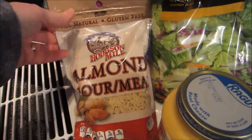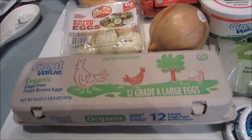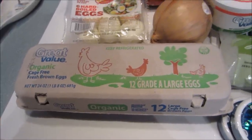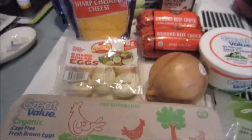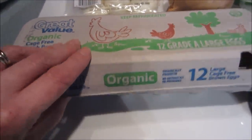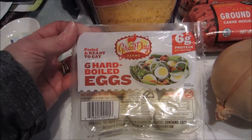I got some almond flour meal because I'm going to be making a dish from the Protein Chef's channel — they were called deflated bacon barbecue balls or something. The video is really cute; he used the Deflategate scandal as part of his presentation. Then I got organic cage-free fresh brown eggs.